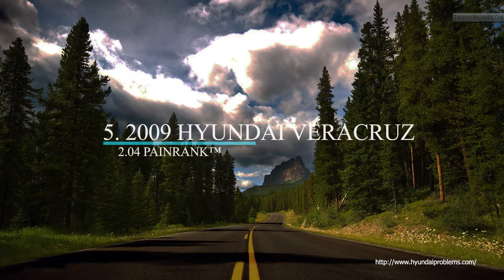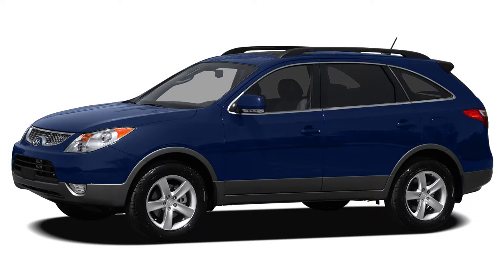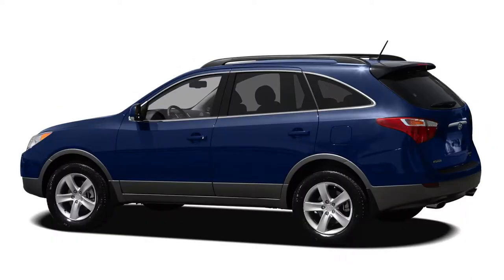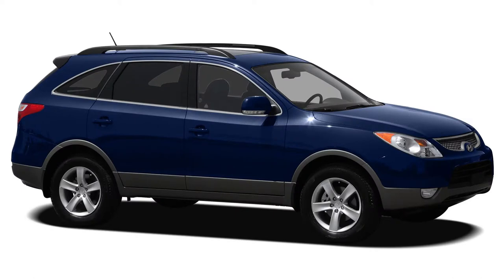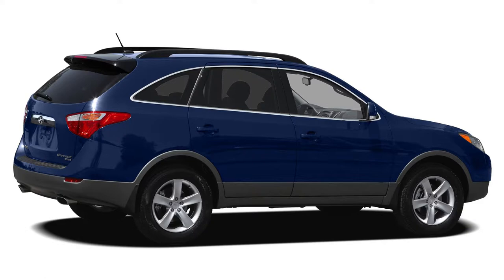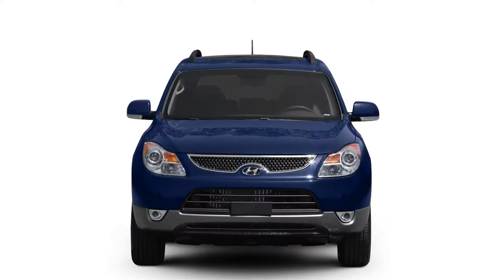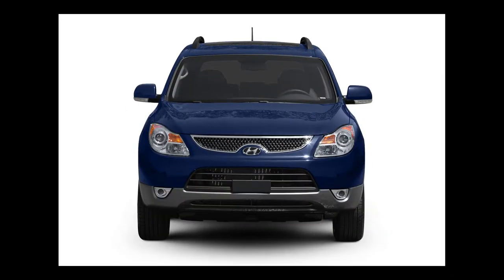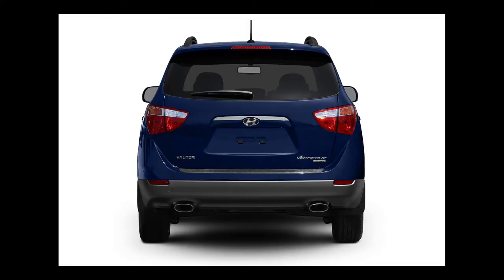Number 5 on our list is another Hyundai Veracruz, this time the 2009 model. Like the 2010 Veracruz, the 2009 model seats seven, with a third row that tumbles flat into the floor, and has 8.1 inches of ground clearance. It is powered by a 3.8-liter, 260-horsepower V6 with 257 pound-feet of torque, connected to a six-speed automatic transmission, and gets a combined 18 miles per gallon. The 2009 Veracruz is available in front-wheel drive or all-wheel drive, with an original base MSRP of $27,145 or $28,845, respectively.